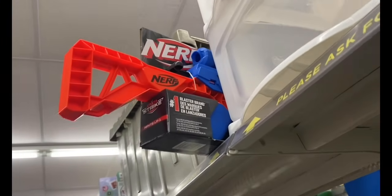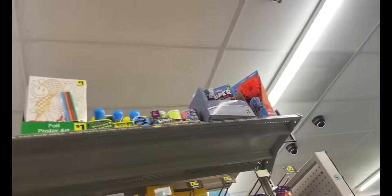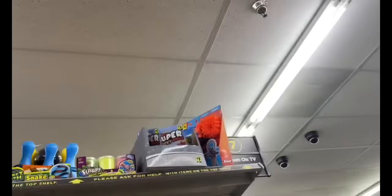See this Nerf gun scheme for $5.40 — I'm pretty sure it's normally $20. That tote right there is heavy; I believe I got toys in it but I can't get up there.